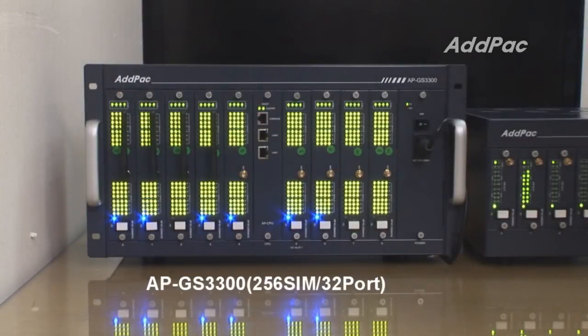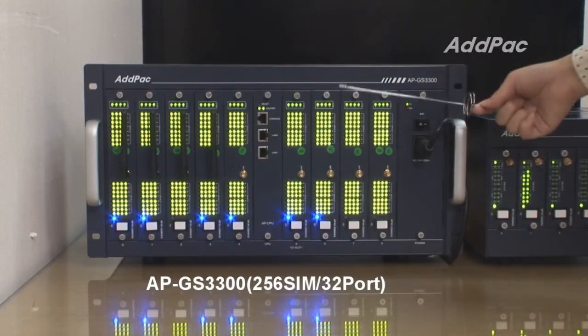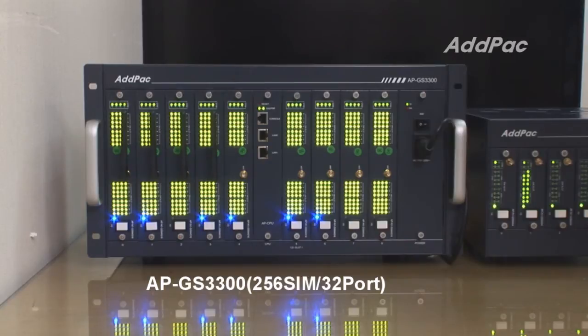Let's examine the Multi-SIM GSM gateways and see which GSM module goes with which gateway. First, this is the APGES3300. As you notice, APGES3300 is equipped with the biggest 64 SIM slot GSM module among the three modules I explained earlier.